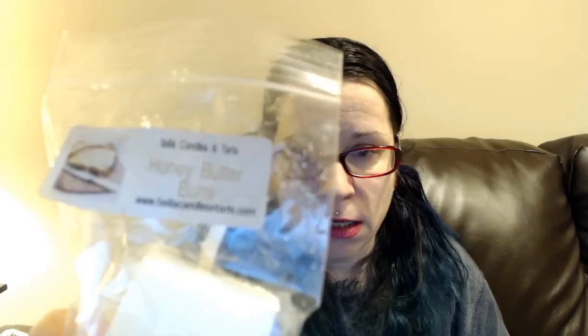So for example, this is Bella's Candles and Tarts — looks like a bag of thick brittle — and this is Honey Butter Buns. On the back there's a sticker that's just kind of hanging out, so it's not the neatest, but it gives you a chance to try. This smells really nice — like nice baked bread, which I love, with honey kind of drizzled on top. Really nice.